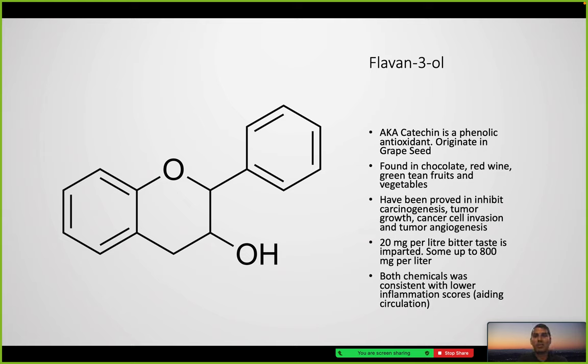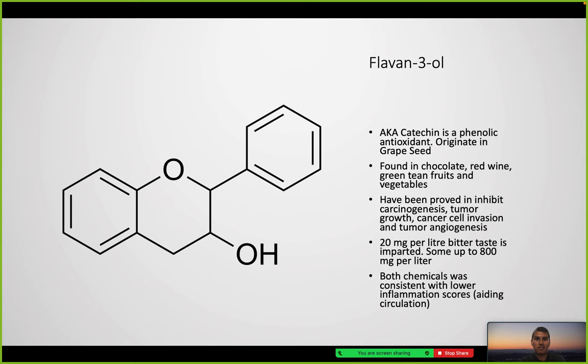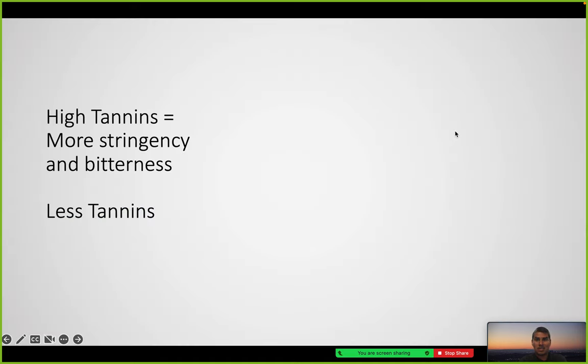Tannins are water-soluble polyphenols and polymers within wine — essentially many flavin-3-ols linked together. High tannin content means more astringency and bitterness, while lower tannins produce the opposite effect.